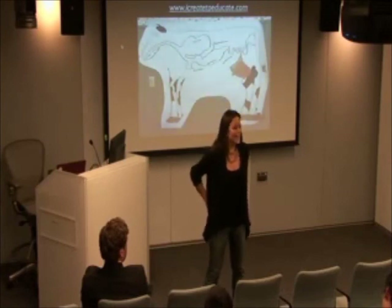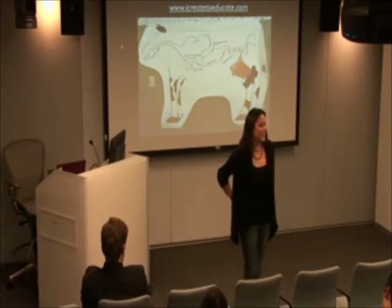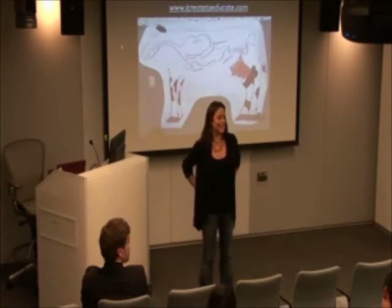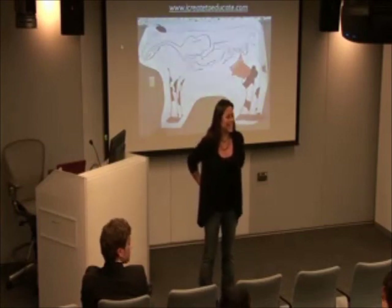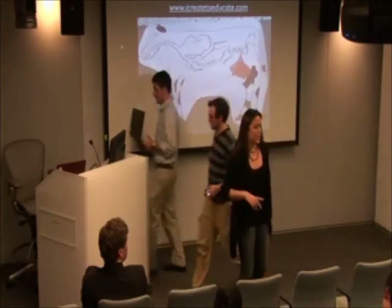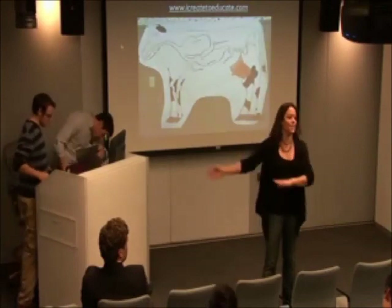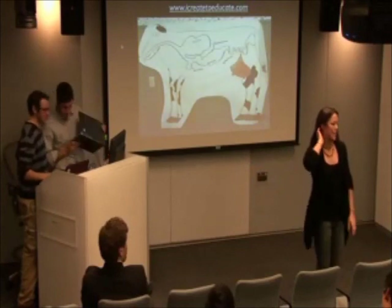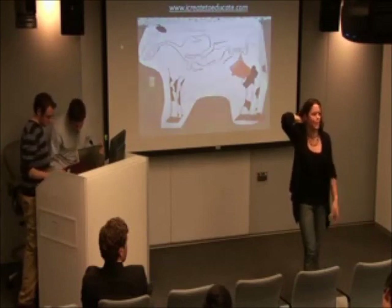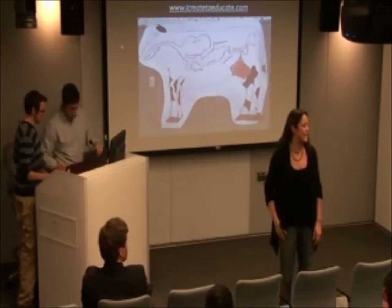How many people are you? There are three founders and we have a number of interns. Are you co-working at a co-working space in Cambridge? We're actually at the Mass Challenge space. After the competition ended, we got connected and have been working out of there. Any more questions? All right, thank you.